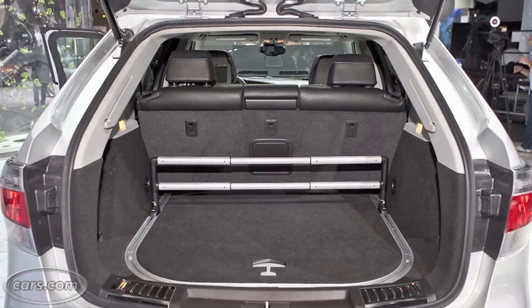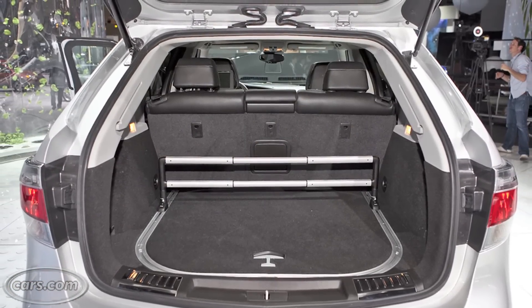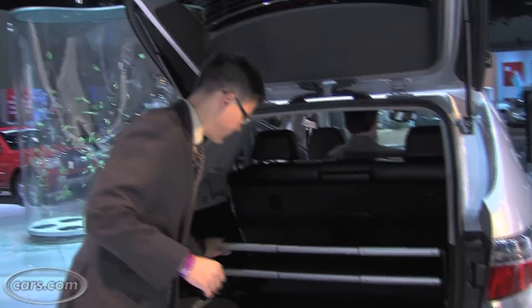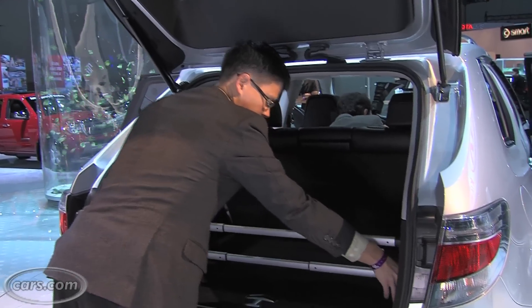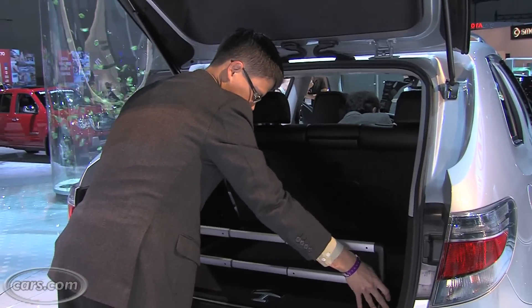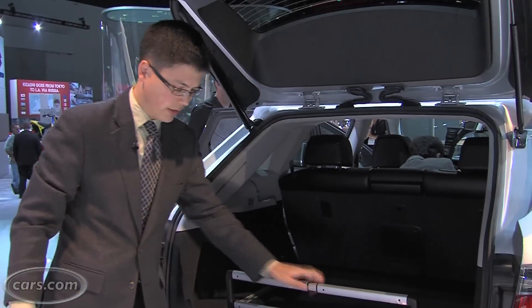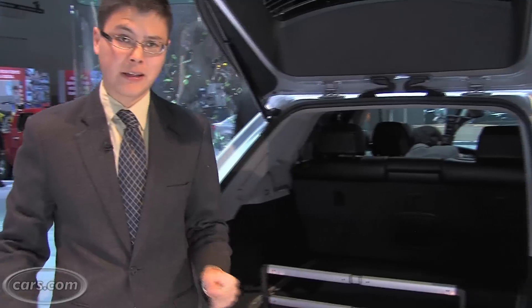The cargo area is a decent size. Fold the seats down and there's a little over 60 cubic feet of cargo volume — pretty good, though not as much as cars like the Lexus RX 350. There's an available feature here: a gate that telescopes in so you can figure out where you want your cargo and set the gate accordingly. Also nice to see a couple of different spots to keep the bumpers from getting scuffed up.